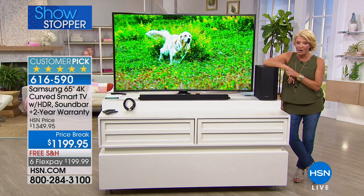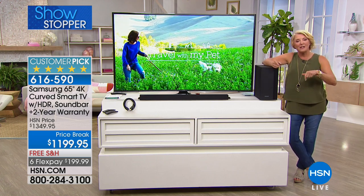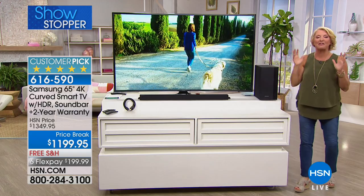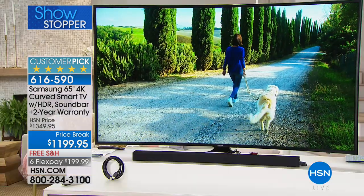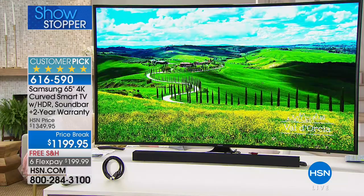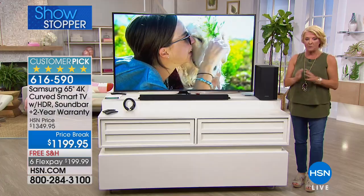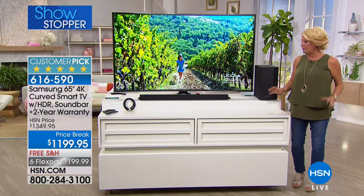It is beyond gorgeous. It's 4K, it's curved, it's smart — and finally it's easy. One of the greatest things about this is the fact that the remote is easy. What makes this even extra special is the goodies you get with it, because it's a brand new bundle we've never offered before.